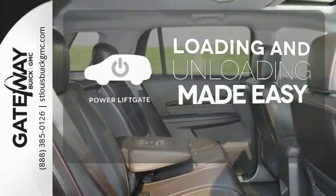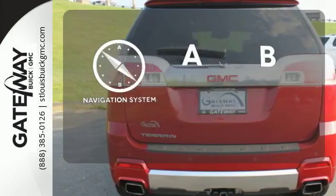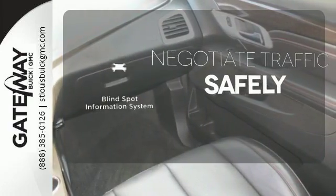Loading and unloading your vehicle just got easier with the power liftgate. Never feel lost again with the navigation system. Safety comes by being aware of your surroundings, and for that, the blind spot indicator can't be beat.